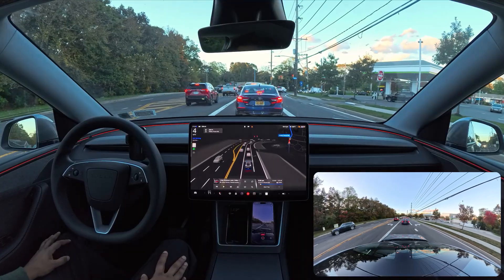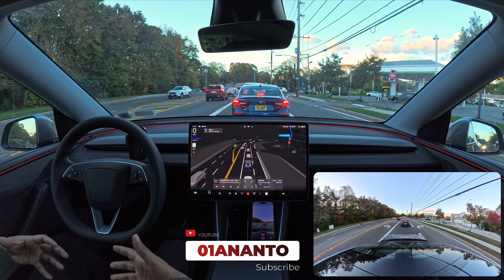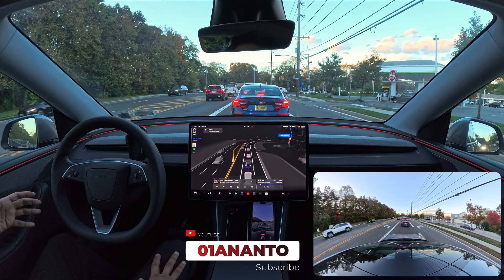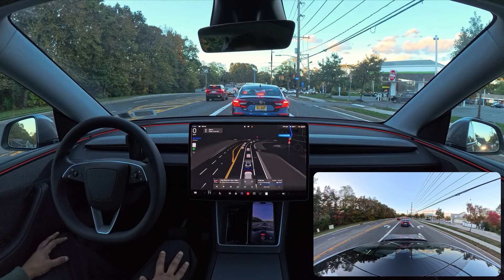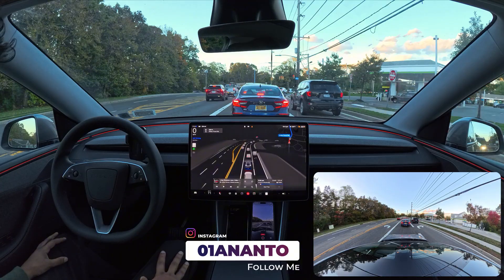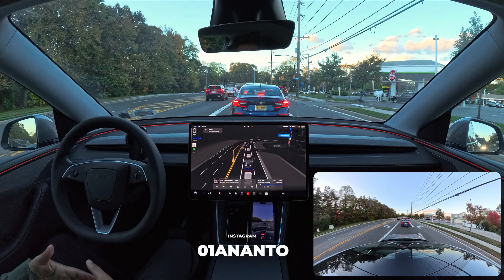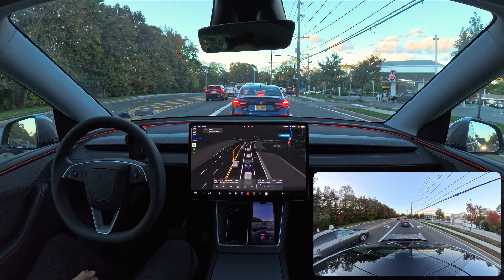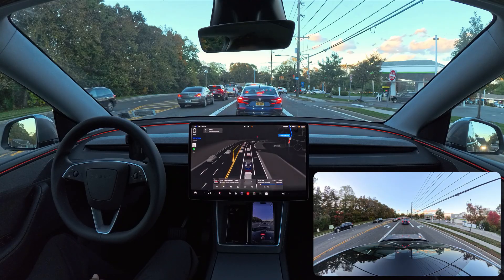In this video we're going to observe how FSD handles this whole route. We're just nine minutes away — it's a short video — but I want to see how FSD handles the parking in the Costco parking lot, so we're going to find that out very soon. Stick around and enjoy the video, and if you want to support me please hit that subscribe button, which is absolutely free.